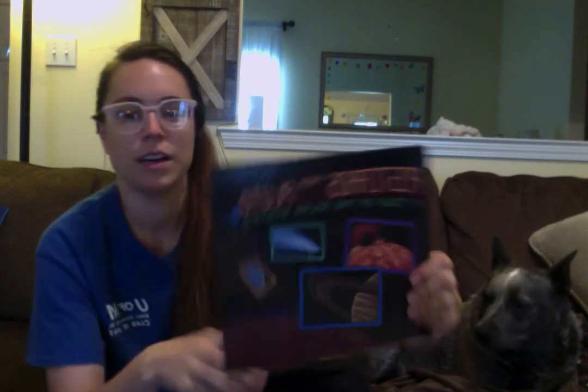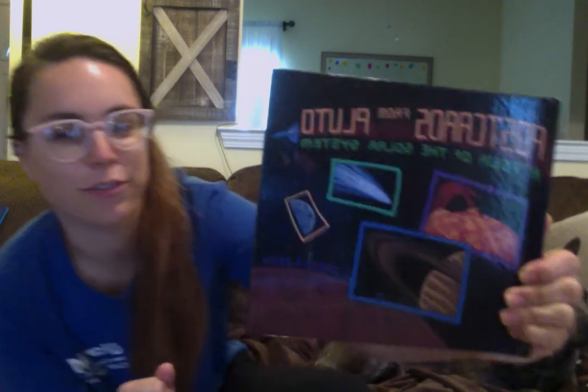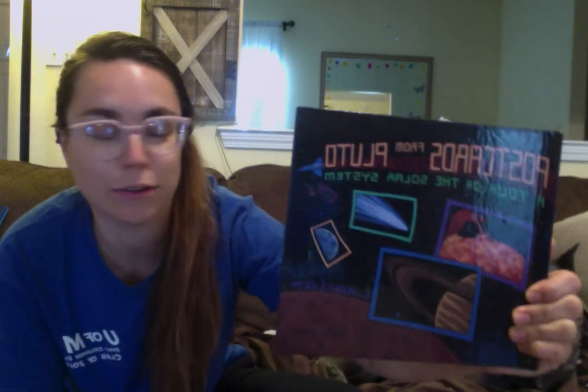We're going to read a book called Postcards from Pluto, A Tour of the Solar System. We're going to look at all the different planets in the solar system. I read this book and it reminds me of The Day the Crayons Quit and The Day the Crayons Came Home, where each one has a letter.